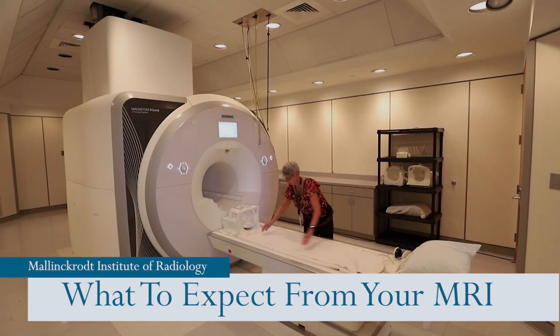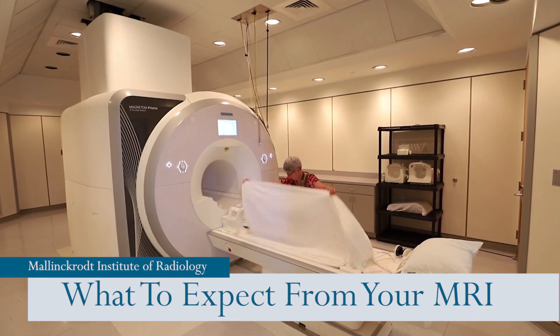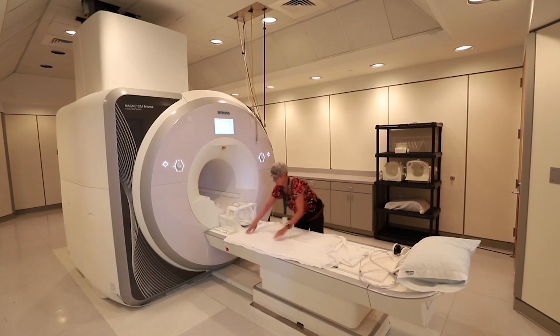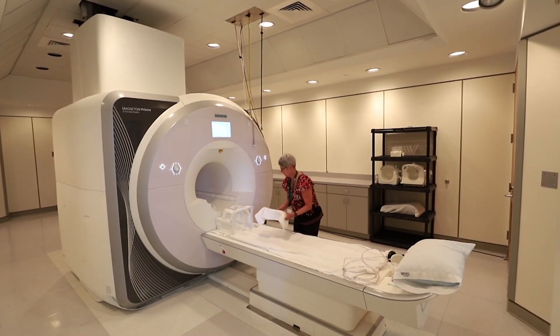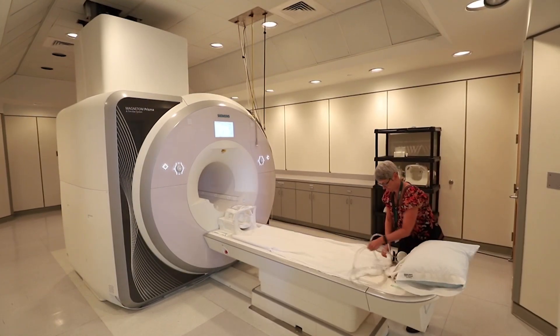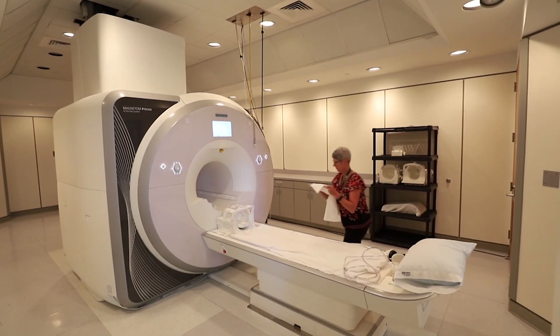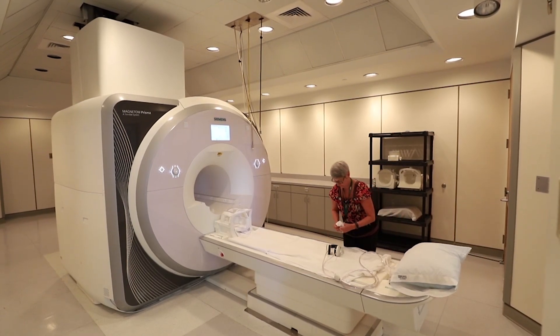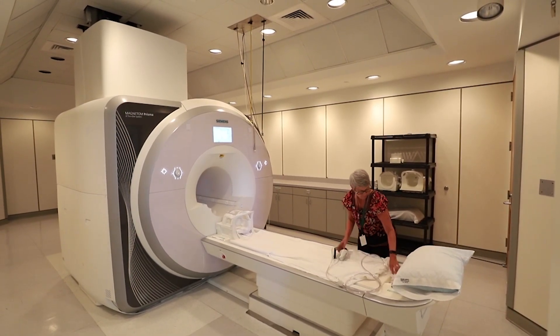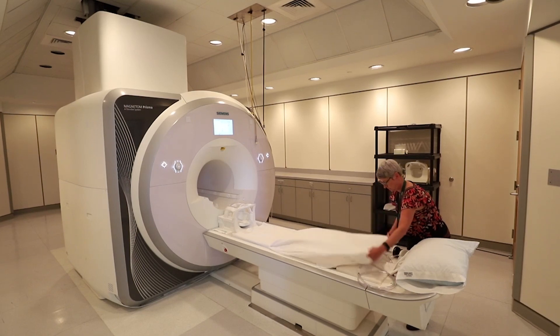Welcome to Mallinckrodt Institute of Radiology at Washington University School of Medicine. Our researchers will be using Magnetic Resonance Imaging, or MRI, to study your brain and how it works. An MRI scanner is a powerful magnet that works kind of like a camera to take detailed pictures of your brain. This video will help you prepare for your MRI.